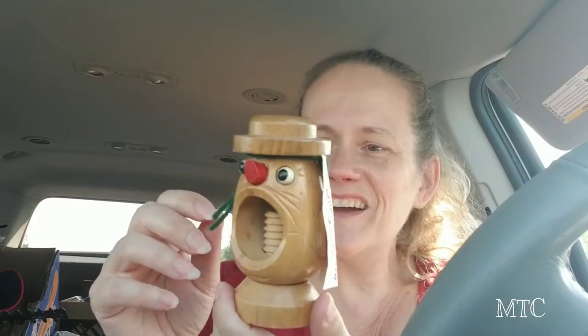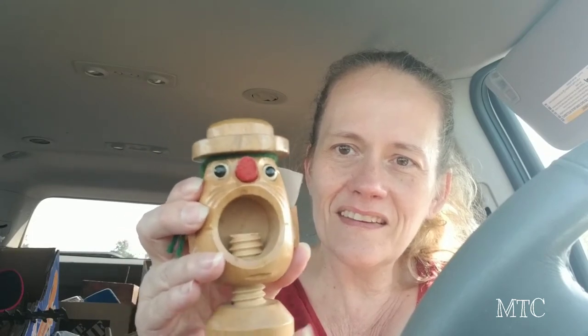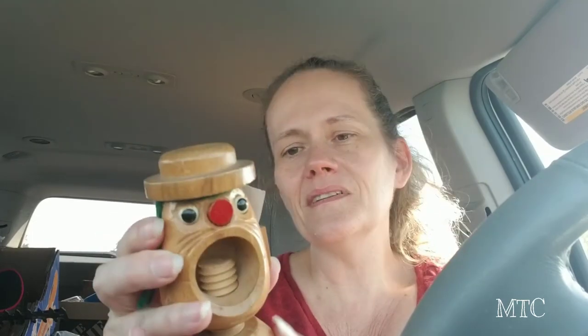They had this little nutcracker — isn't it cute? It screws up so you put the nut in his mouth and then screw it up. It's made in Japan. I thought he was adorable. I don't know what he's worth; they wanted four dollars for him and I just couldn't leave him behind.